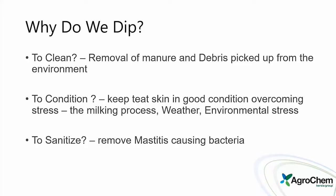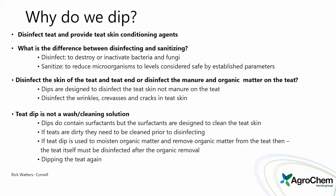Why are we dipping? Is it to clean — removing manure and debris picked up from the environment? Is it to condition — keeping the teat skin in good condition against milking stress and weather? Or is it to sanitize — removing mastitis-causing bacteria? Actually, as Rick Waters from Cornell laid out well, we're doing both: disinfecting the teat and providing teat skin conditioning agents.